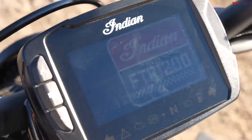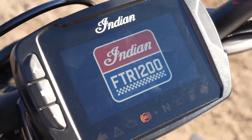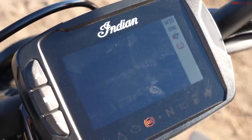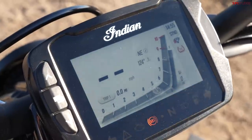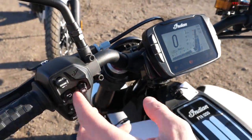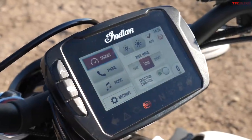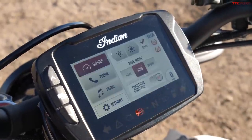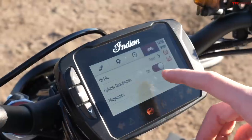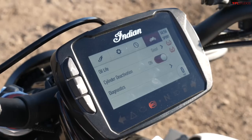Now for the tech section. On the Indian we have a 4.3-inch TFT touchscreen, and that simple fact alone makes this system much easier to use than the Triumph's. Once it comes to life you can see lots of information on a really modern-looking display. You can cycle down using a toggle to get a more old-school traditional display, which is pretty cool. There are settings to toggle traction control on and off, three riding modes — Rain, Standard, and Sport — and a cylinder deactivation mode to keep your legs cooler while riding.